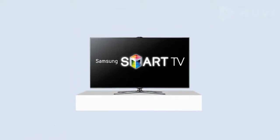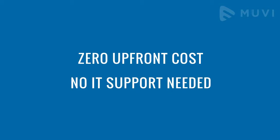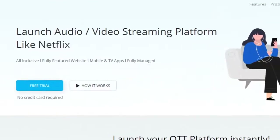Stream on Samsung TV across the globe and keep 100% of your revenue. Zero upfront cost. No IT support needed. Movie takes care of regular maintenance and timely upgrades from day one.